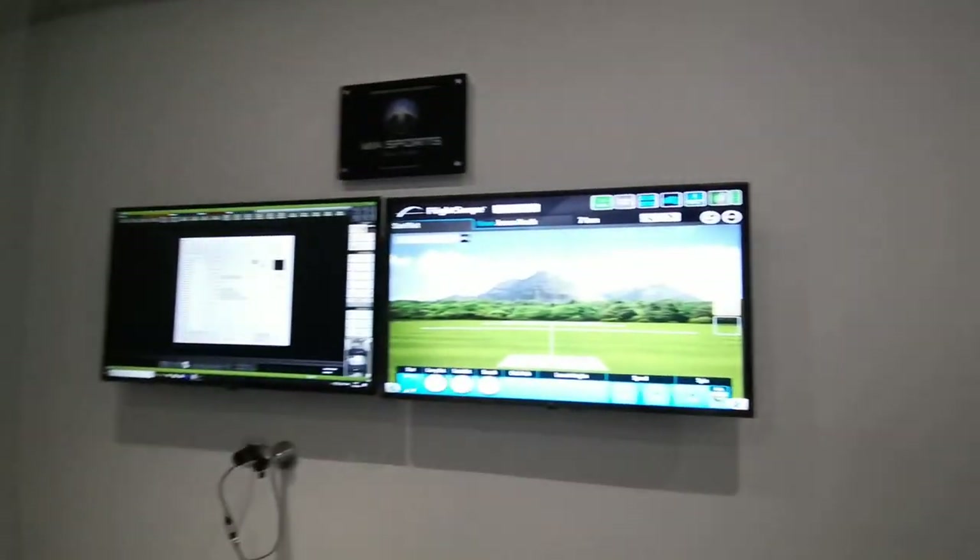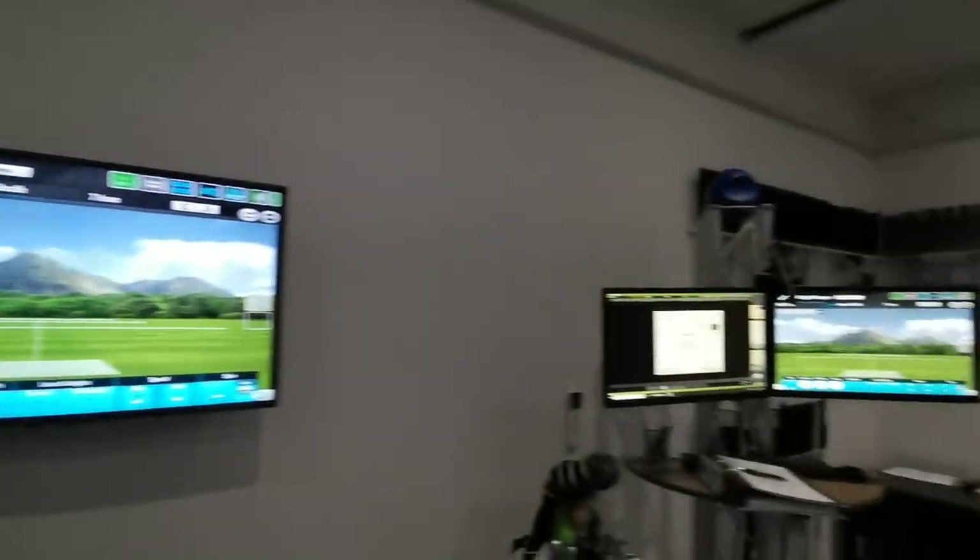Right, so we're in the studio. We have the TV screens replicated on the wall.